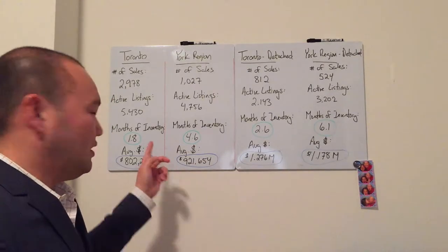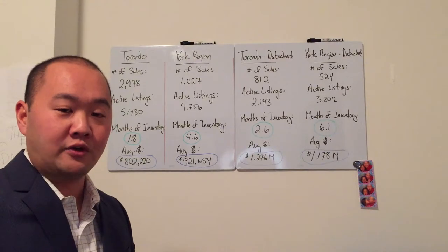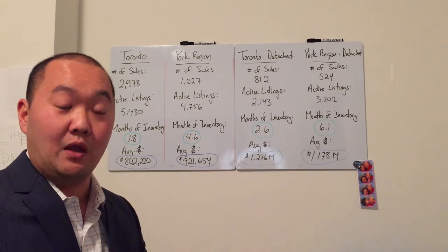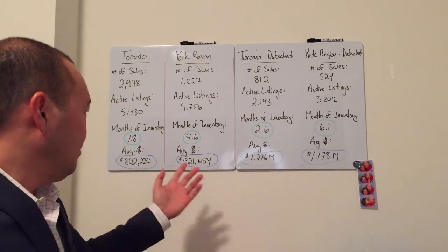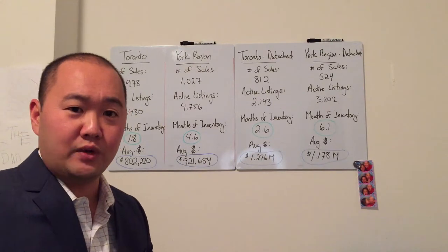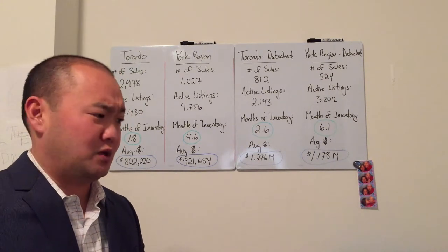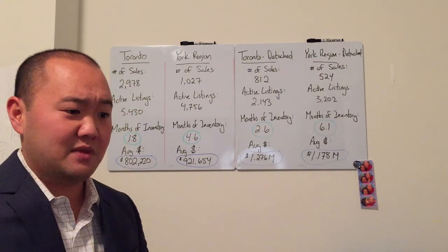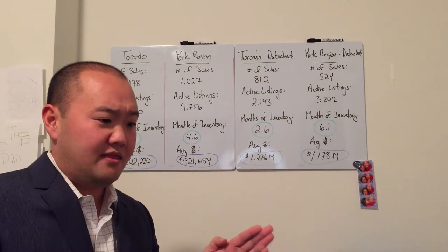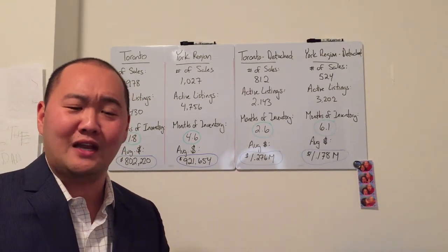Let me back up because I think I forgot to mention what months of inventory really means. 1.8 months of inventory means I would be able to satisfy every buyer getting into whatever residential property they want in Toronto in 1.8 months — that's really not a lot of time. We switch over to York Region — the 9.05 area — we have 4.6 months of inventory. I'd be able to satisfy buyers' housing needs in 4.6 months. A balanced market is probably around 5 months of inventory — that's where things are more balanced, giving buyers time and sellers time to understand the market and their expectations.